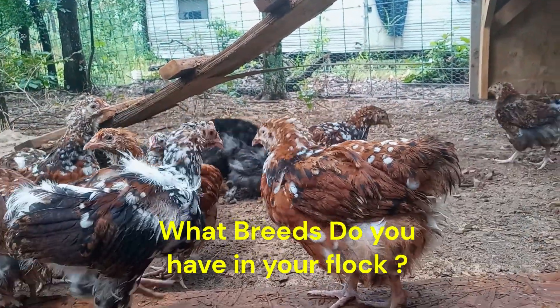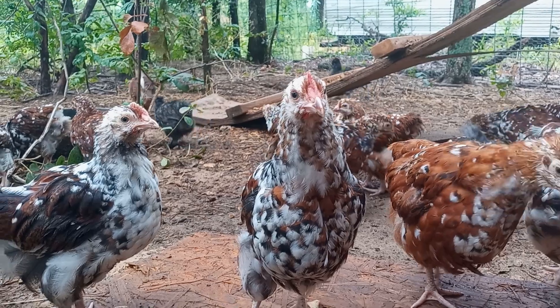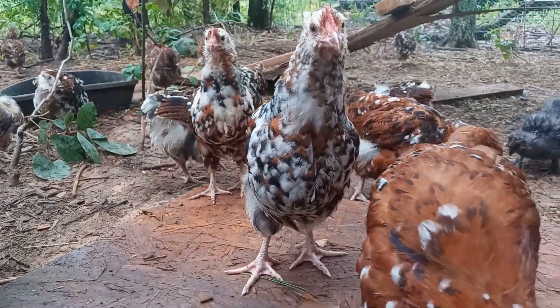Before you go, don't forget to check out our other videos on chicken farming tips. And if you've got any stories or tips to share about raising jubilee chickens, drop them in the comments below. Let's keep the conversation going. Thanks for watching and see you next time.